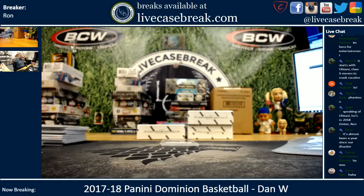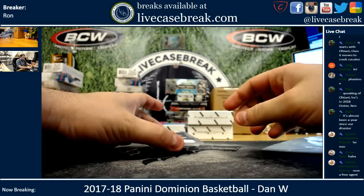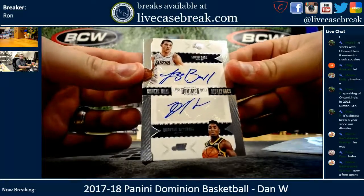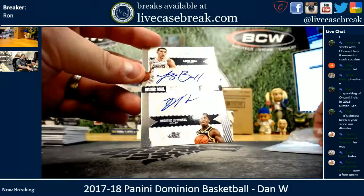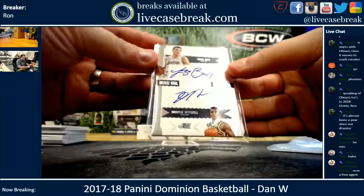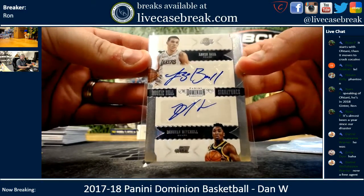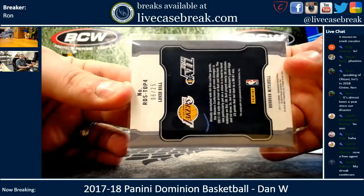Here you go Dan. This isn't even the bottom card. Please be an auto. Dual auto out of 25 — Donovan Mitchell, Lonzo Ball. I mean, you only wanted a Mitchell; I threw a Ball in there for free. 8 out of 25.